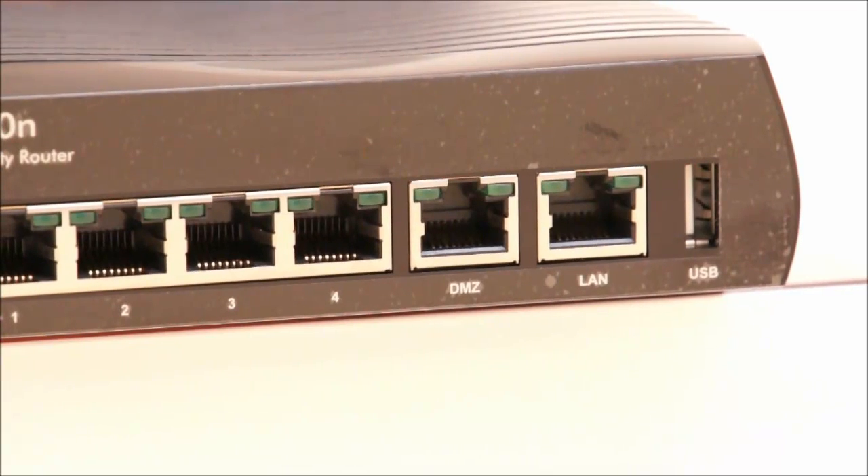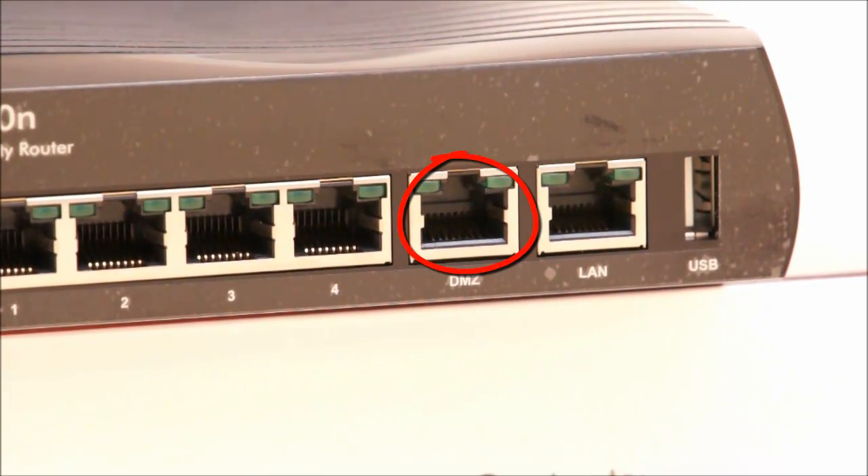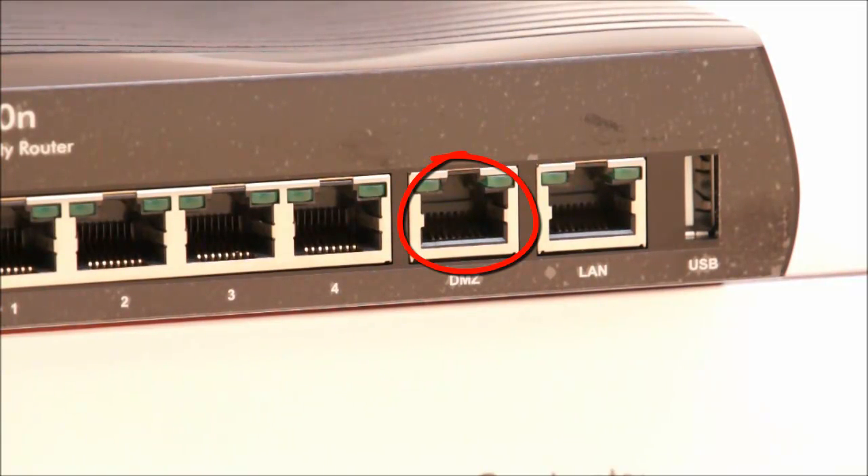There is also a DMZ or Demilitarized Zone port which can be used as an additional layer of protection to servers. Using a DMZ will effectively provide you with a buffer zone between the internet and your private LAN.